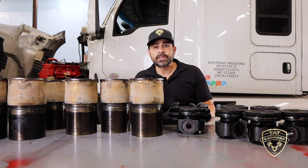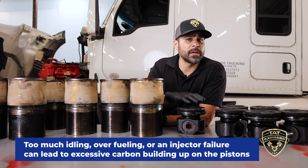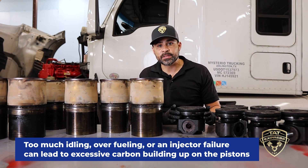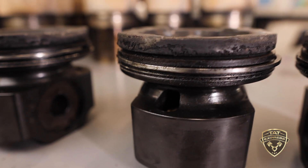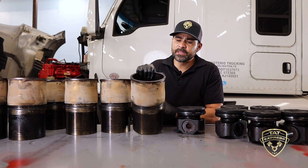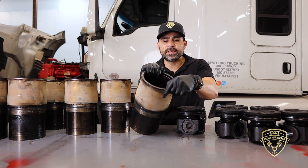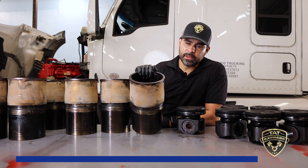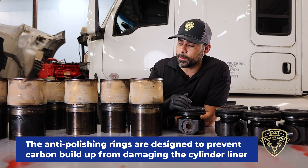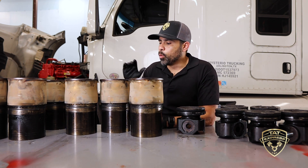Moving over to the pistons — this is what happens if you're doing too much idling, have over-fueling happening, or an injector failure. You'll have buildup on top of the piston dome — carbon buildup that gets really hard and over time can break loose and scratch the inside of the liners. This particular liner has what's called an anti-polishing design, which is meant to prevent the carbon building up around the piston from damaging the liners.